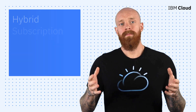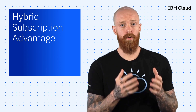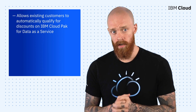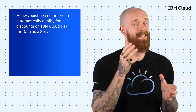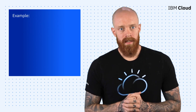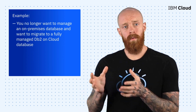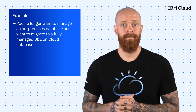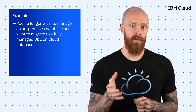To wrap things up today, I want to talk about the new Hybrid Subscription Advantage program. This program allows customers who have already purchased IBM Cloud Pak for Data software and system platforms to automatically qualify for substantial discounts on IBM Cloud Pak for Data as a Service. For example, if you use an on-premises DB2 database as part of Cloud Pak for Data, but no longer want to manage that on-premises database and prefer to migrate to a fully managed DB2 on cloud database — this program is for you.